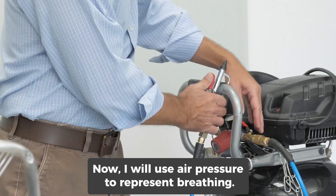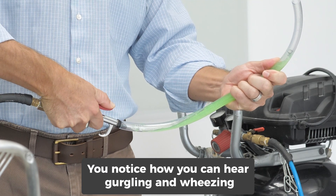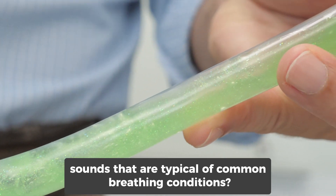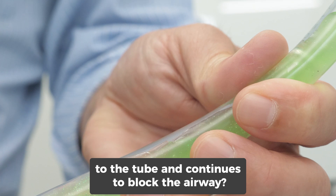Now I will use air pressure to represent breathing. Notice how you can hear gurgling and wheezing sounds that are typical of common breathing conditions, and see how the mucus just sticks to the tube and continues to block the airway.